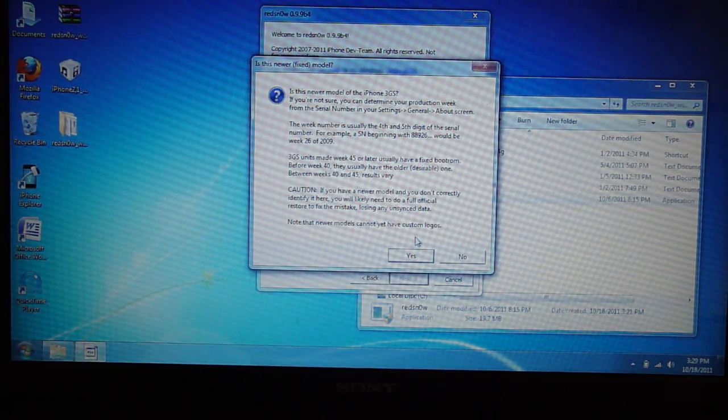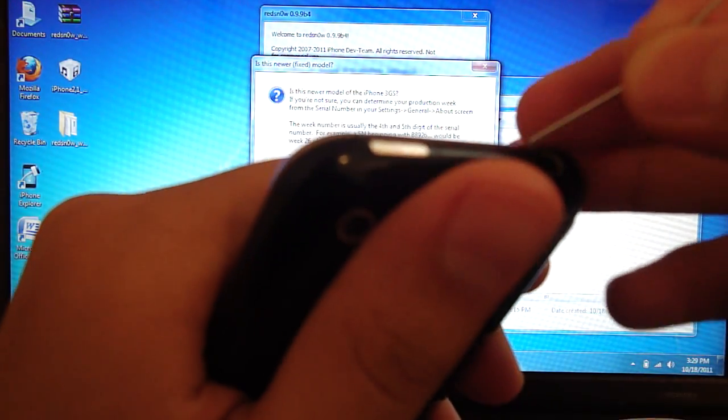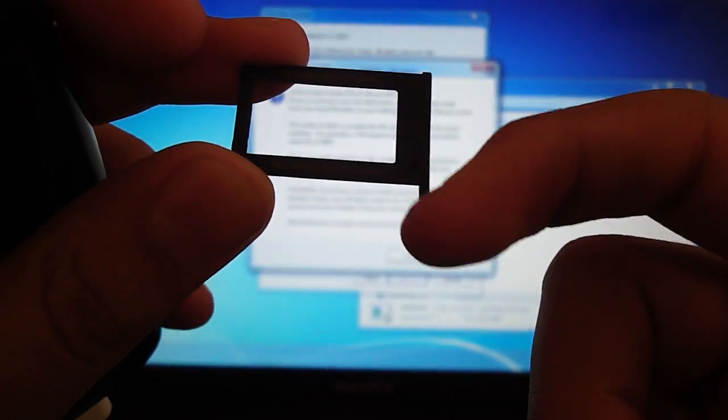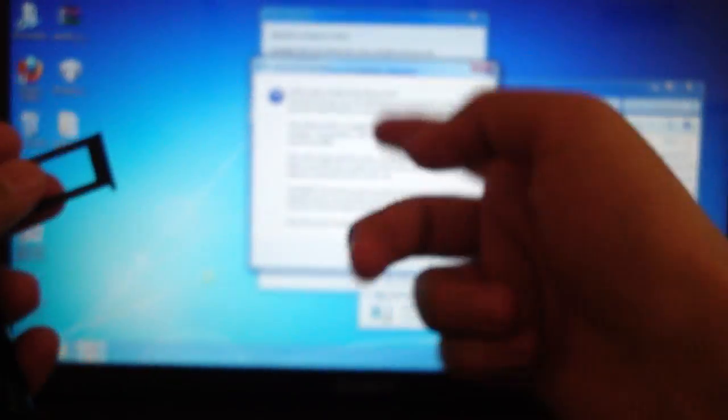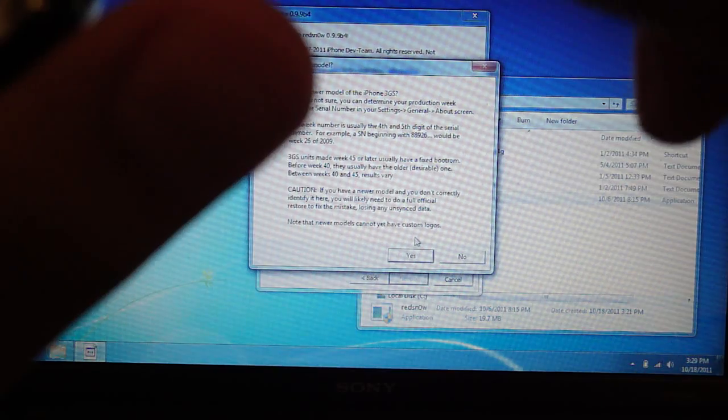If you're not sure you can try — it'll just freeze on you or something. The way to figure it out is to take out the SIM tray. On the top it'll say serial number — you need to identify the fourth and fifth digits of the serial number to determine your boot ROM version.